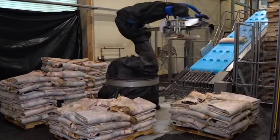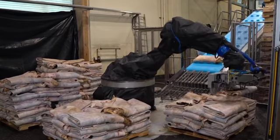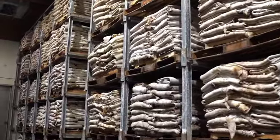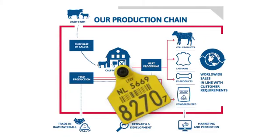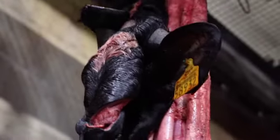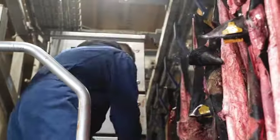The backbone of SafetyGuard is the traceability system that runs through the entire chain. At all stages of the production process, the basis is the individual ear number of the animal — the ID code — which remains linked to the animal and the veal. From 2022, the ID code is also linked to the skins.